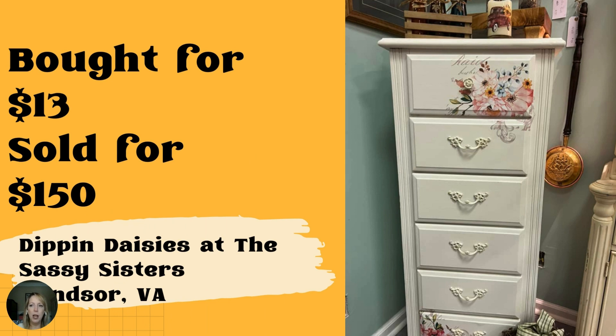This one is so pretty. It was purchased at a yard sale for $13 and sold for $150. Dippin' Daisies is located in Windsor, Virginia, at the Sassy Sisters. I'd love to know if she painted it and put the decoupage transfer on there, because that is so beautiful — really great sale there.